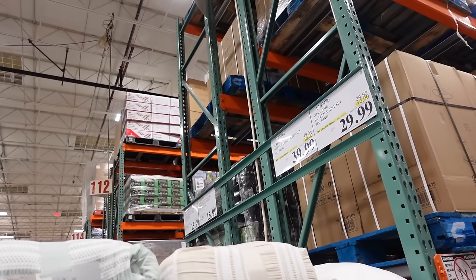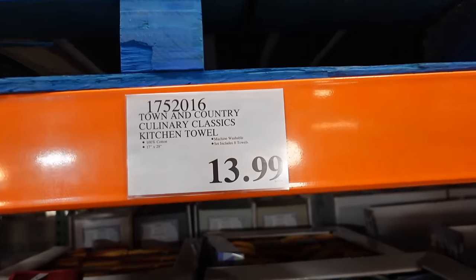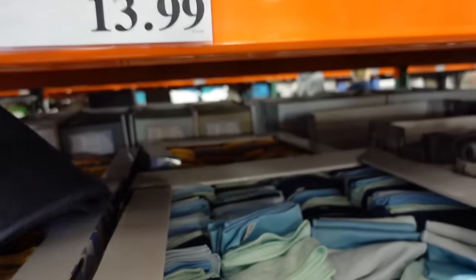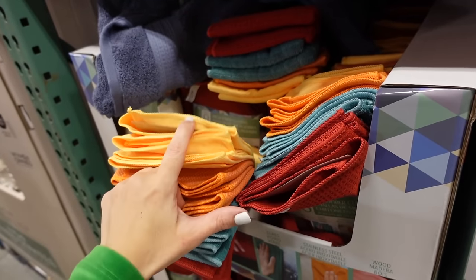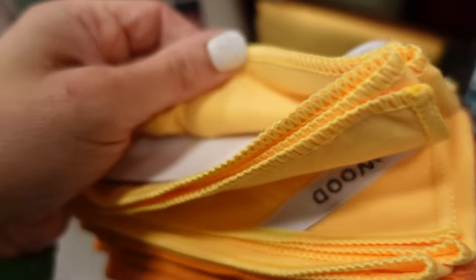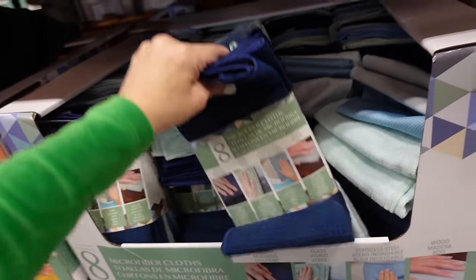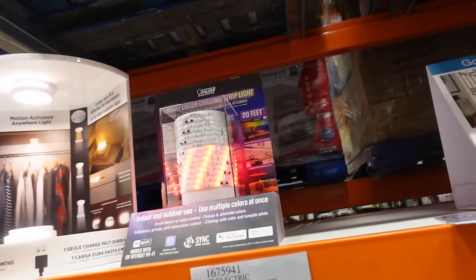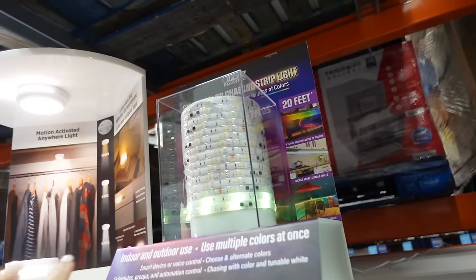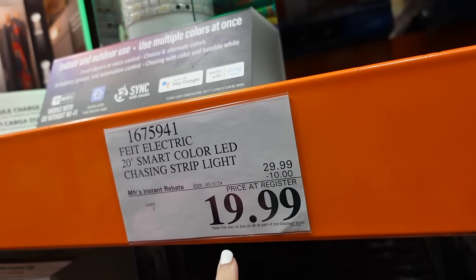King size sheets are $29.99. Microfiber towel set from Town and Country — kitchen towels in red, teal, orange, yellow, and blues. You get eight of them for $13.99. LED light strips on sale until the 31st for $19.99.